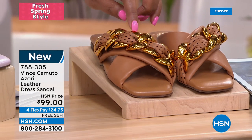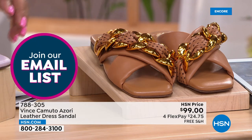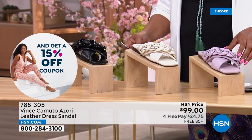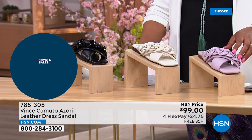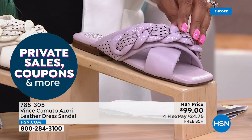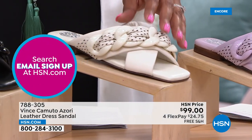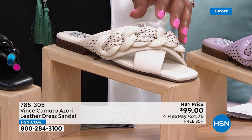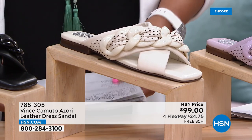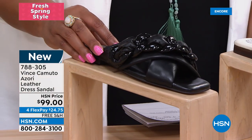Then we have it in this beautiful water lily, which is your purple — purples and pinks are huge. This is like a beautiful lilac. Then we have it in this creamy white, which is a true off-white — wonderful and divine, matches absolutely everything. And then we have it in black. Sizes: 5, 5½, 6 to 10, and 11 medium, with free shipping.